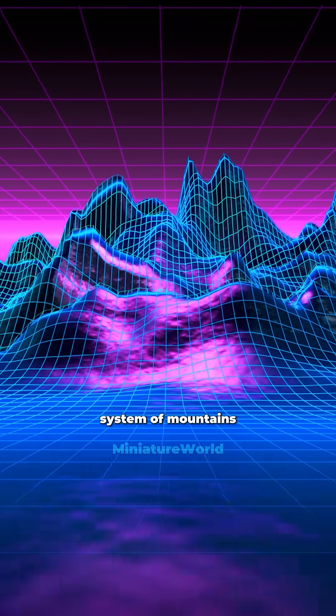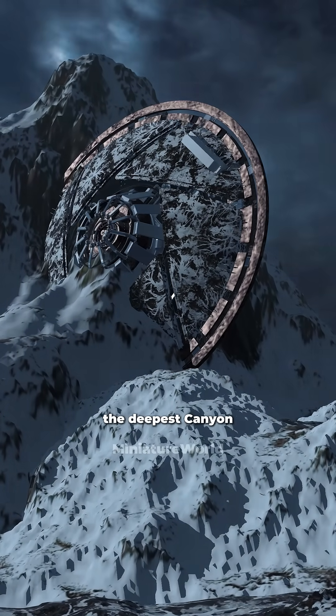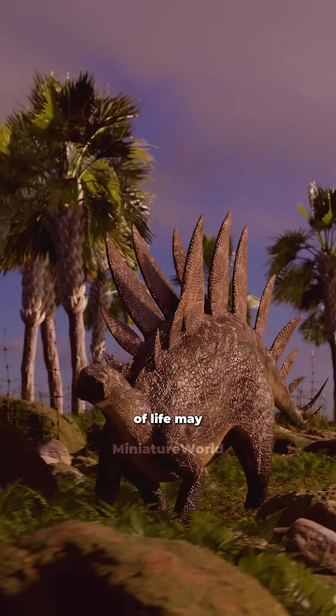Beneath this ice layer is a system of mountains and giant canyons, including the Denman Canyon, the deepest canyon in the world. Most famous is the ancient subglacial lake Vostok, where unknown forms of life may exist.